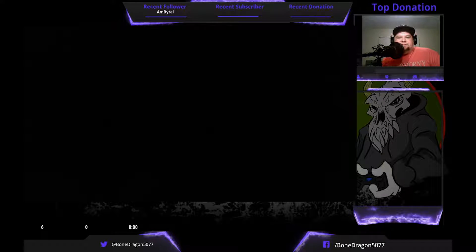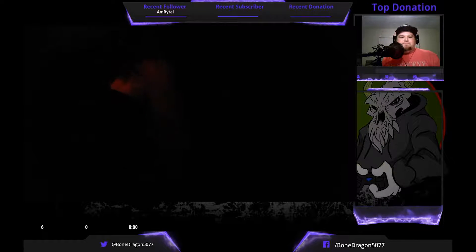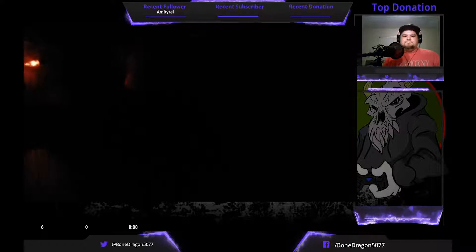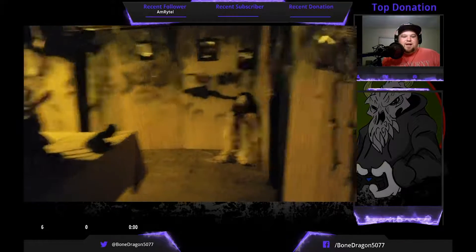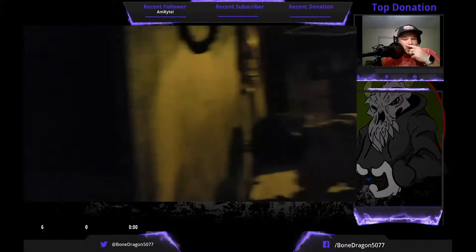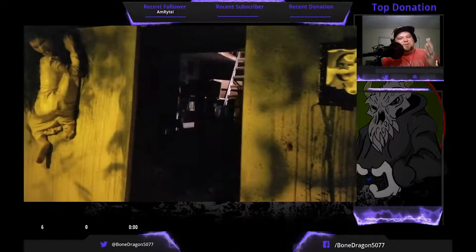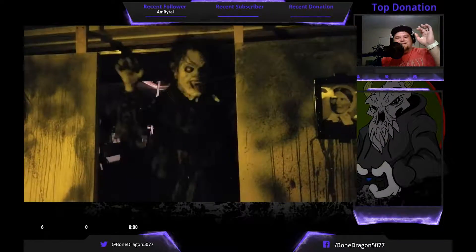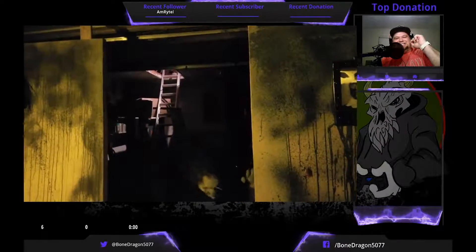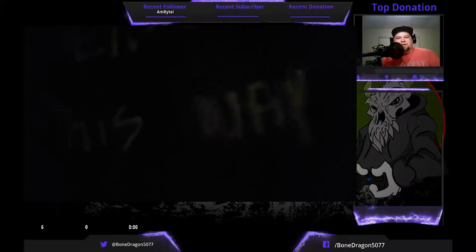One thing you're going to find is a lot of stuff that you'll find in like Spirit Halloween or stores like that. And that's because once again you're working with what you got — that's fine. I recently found out about this Halloween store, and — oh, your scenery kind of fell back there, you might want to fix that.